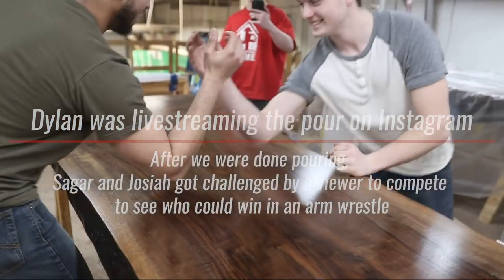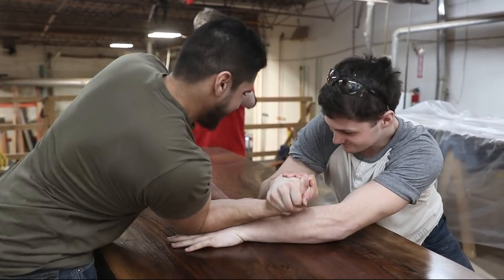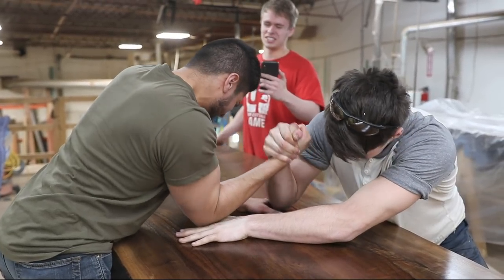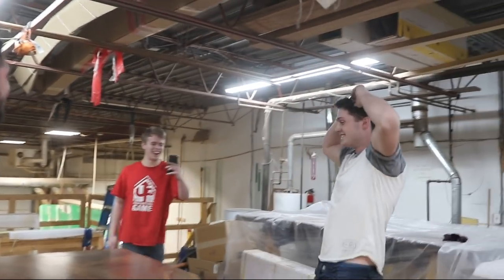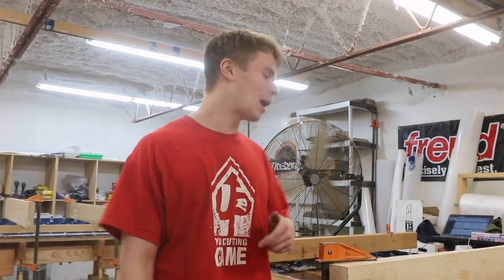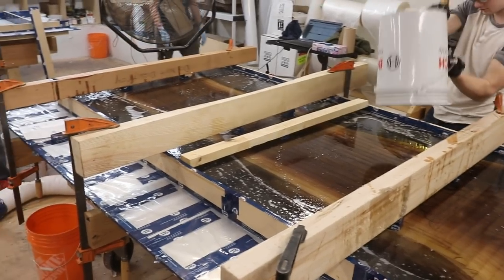We just got done doing the pour, and Sagar and Joe did a little arm wrestling — if you caught the live stream you saw that. This was 96 liters total; it's going to be an oval-shaped table. We built a square mold so we can cut it oval afterward. We'll leave it in the mold for three days, then demold it and give it a few more days to fully cure. We want to take this piece to the YYC Home and Garden Show — first weekend of March — so that's when you'll get to see it debuted.